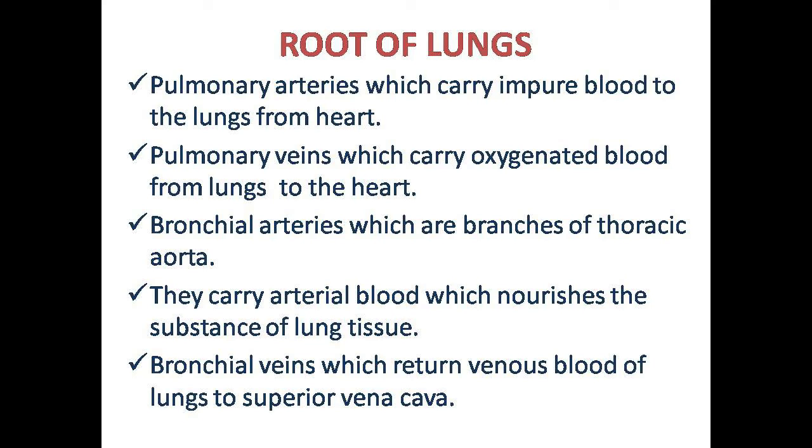The bronchial vein returns the venous blood of the lungs to the superior vena cava.